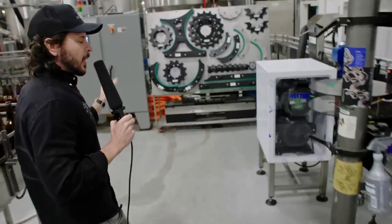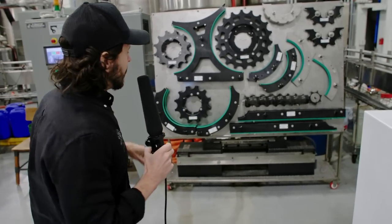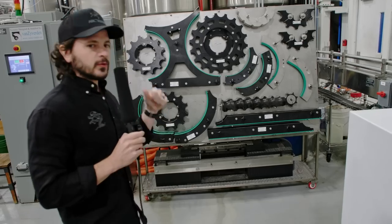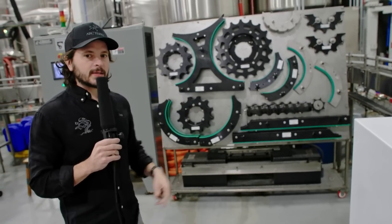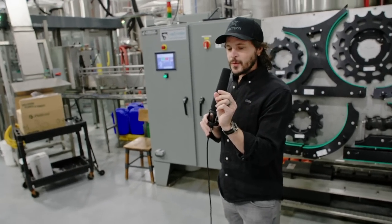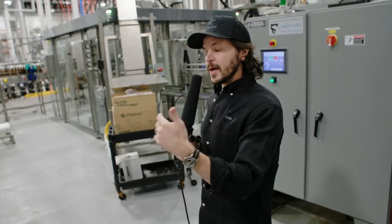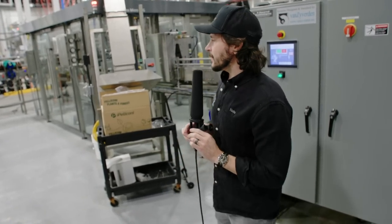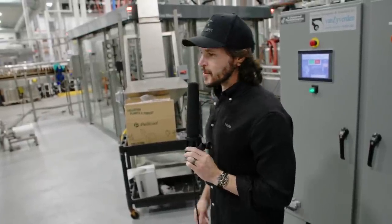One more thing before we leave bottling — these are changeover parts. We've invested in the capability to package 12-ounce bottles, 500-milliliter bottles, and 750-milliliter bottles, all utilizing the same packaging line. We really had to push our friends at KHS to do the 750s because the tolerances were less than a millimeter — I think we actually signed off on being okay with being outside their tolerance for the bottle making its way through the filler. But so far we've used it several times and haven't had an issue.